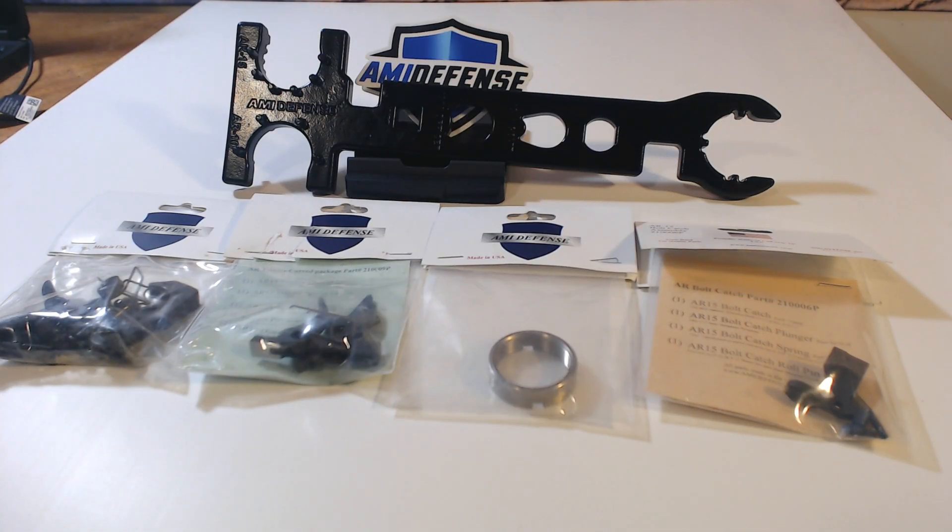Welcome to GUNCRAFT 76. I'm Rob G. Ladies and gentlemen, GUNCRAFT with all shapes and sizes. I'm proud to present to you our first manufacturer review — AMI Defense.